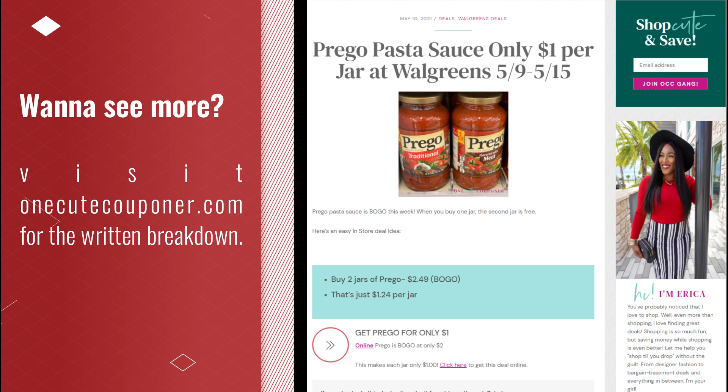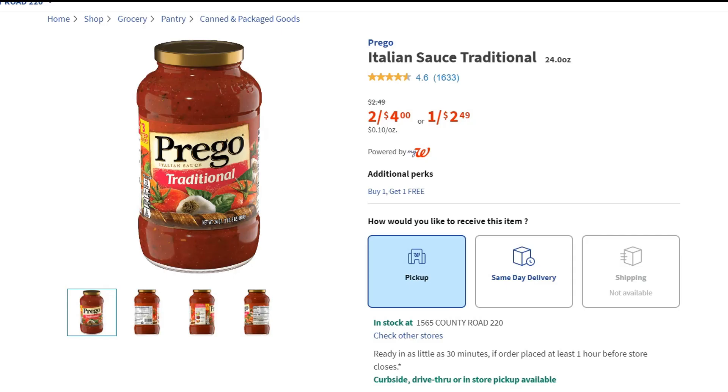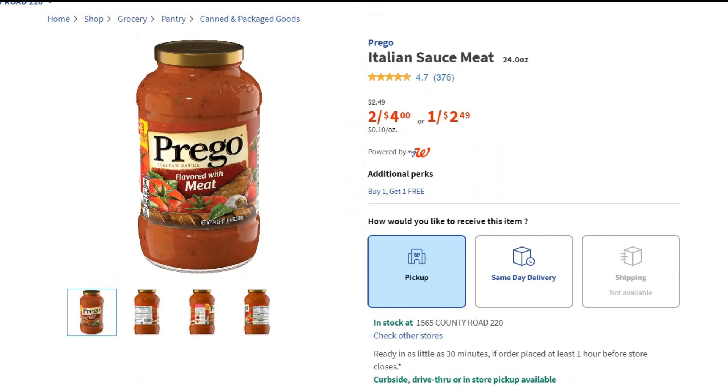Prego pasta sauce is ending up one dollar per jar — that's the bottom line if you buy it online. I put four of them in my cart: two of the traditional flavor and two of the meat flavor. I didn't want too many of one kind just in case they're out of stock. So I paid two dollars for two meat flavor and two dollars for two traditional flavor.